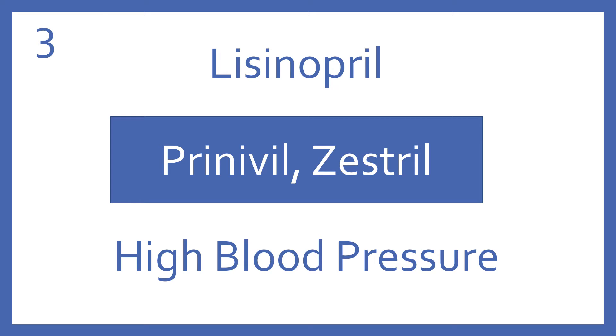Lisinopril, brand name Prinivil or Zestril. Lisinopril is an ACE inhibitor for high blood pressure.